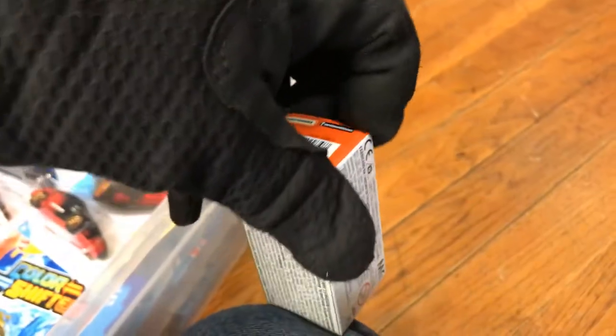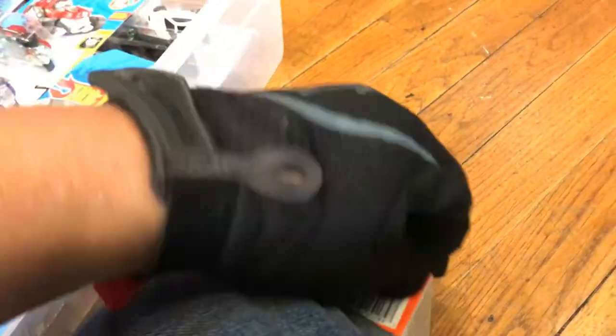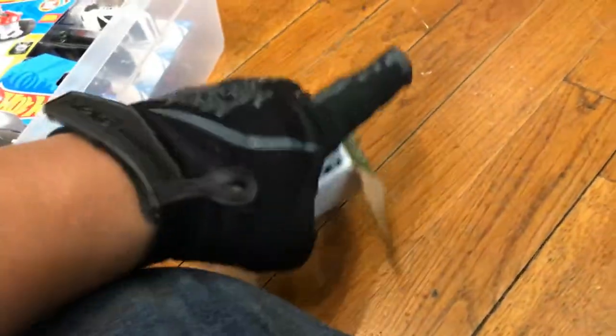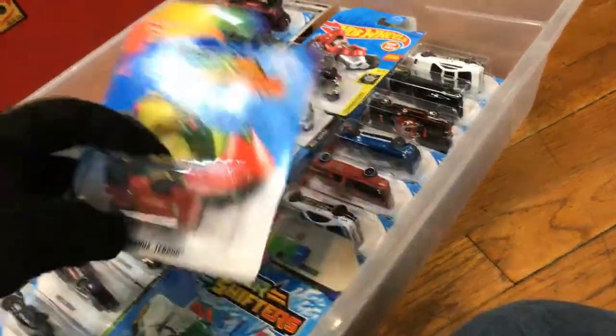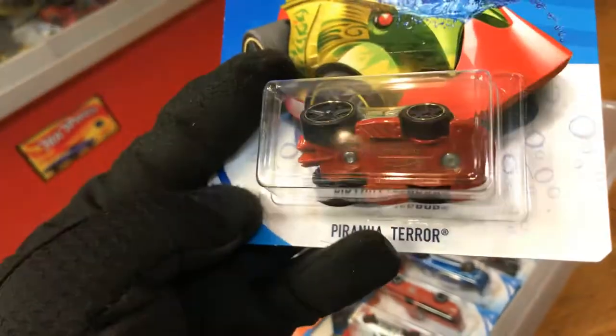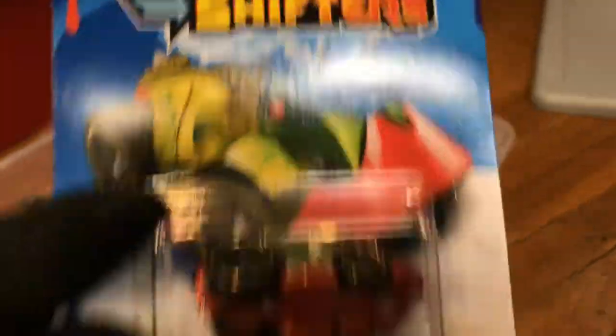Here we have the Ford Ranchero — Shifters. It's gonna bite my finger — the Piranha Terror. Look at that, it changes colors with water. Pretty cool for kids.